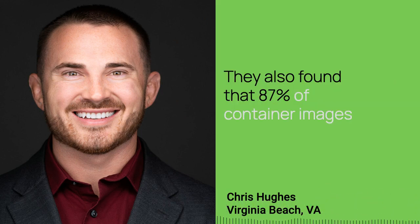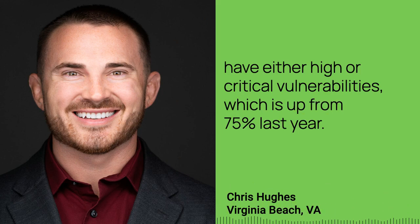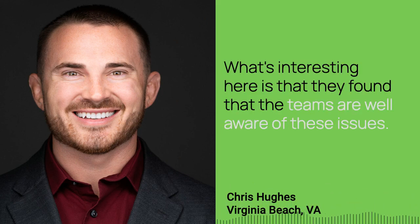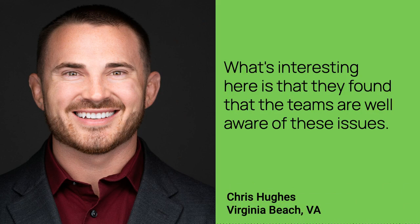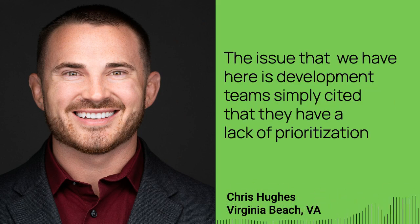They also found that 87% of container images have either high or critical vulnerabilities, which is up from 75% last year. What's interesting here is that the teams are well aware of these issues. The issue is that development teams simply cited a lack of prioritization and a lack of incentive to address these vulnerabilities.